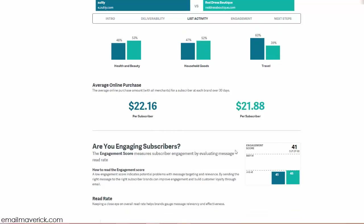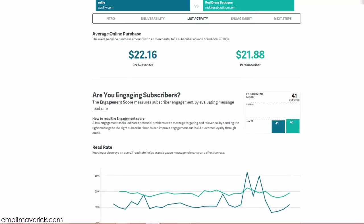The average online purchase amount is slightly higher for Zulily than Red Dress Boutique — this is the average spend with all merchants over the past 30 days. The discrepancy isn't big, but just imagine if Zulily worked on their hygiene and email engagement to get more inboxed emails — they could easily see hundreds of thousands or even a million more per day in online purchases. A small increase in open rates is huge for ROI.